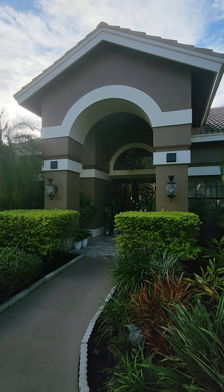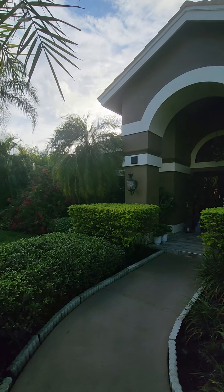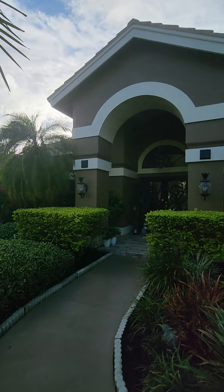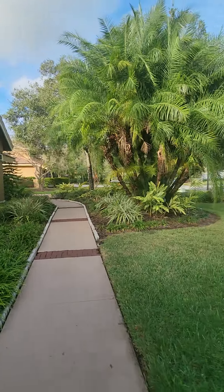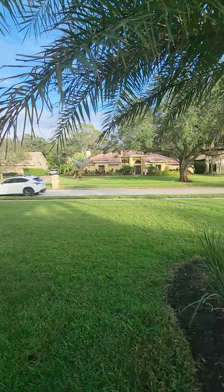Hi Patti, it's Danielle. We are at 2404 Huntington. This is soon to be your home and I'm going to make you a nice little walkthrough tour.